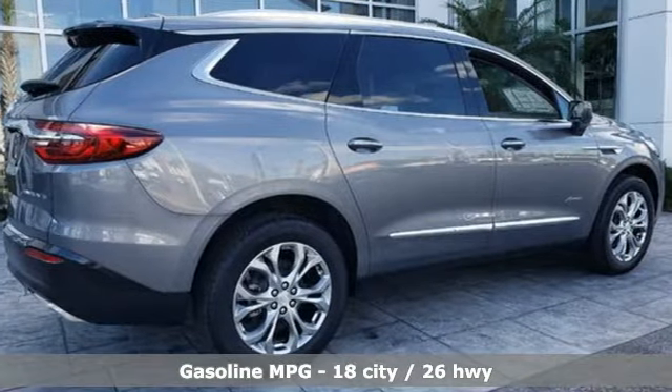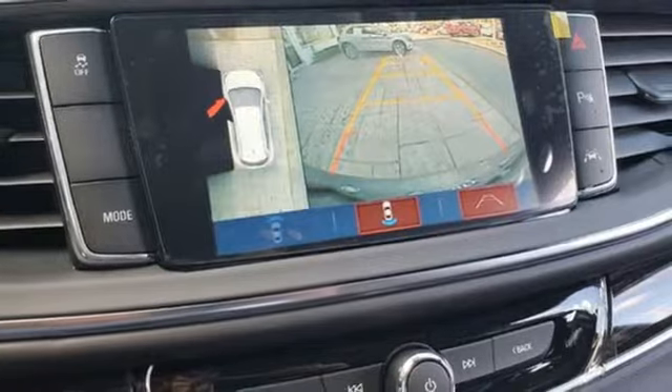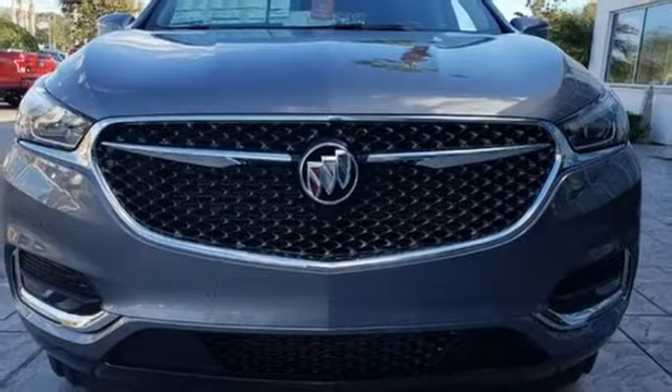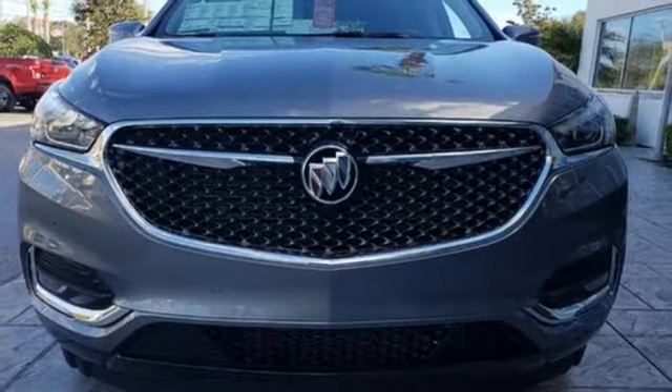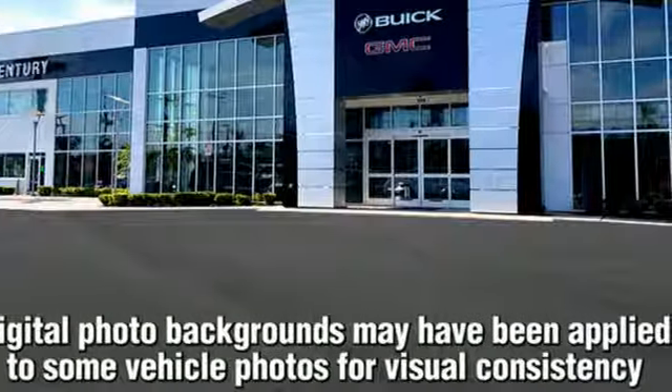V6 engine, heated and ventilated leather bucket seats, streaming audio, streaming video feed rear view mirror, dual zone climate control, power tilt down heated mirrors, external memory control, hands-free lift gate, doors and push button start proximity key, and automatic transmission.